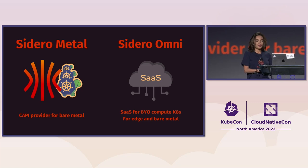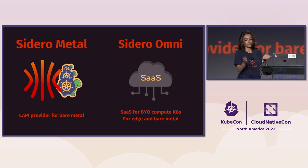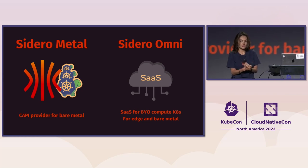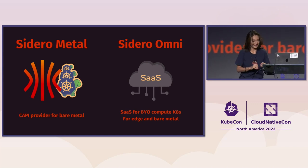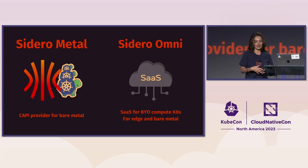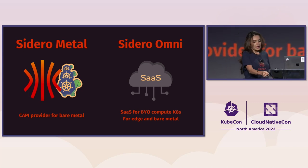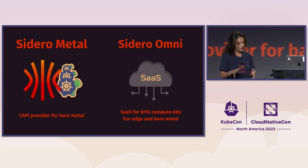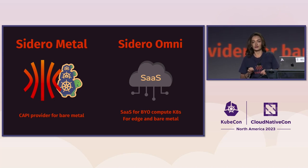The other products we have: Sidero Metal, which is a cluster API provider for bare metal creation and management of clusters using CAPI. The other product is Sidero Omni, which is a SaaS that simplifies cluster creation and management on bare metal, edge devices, or cloud devices. It works by booting off ISOs, AMIs, or other images, then uses an API or UI to create clusters in just a few clicks. If you haven't used it, you should try it.